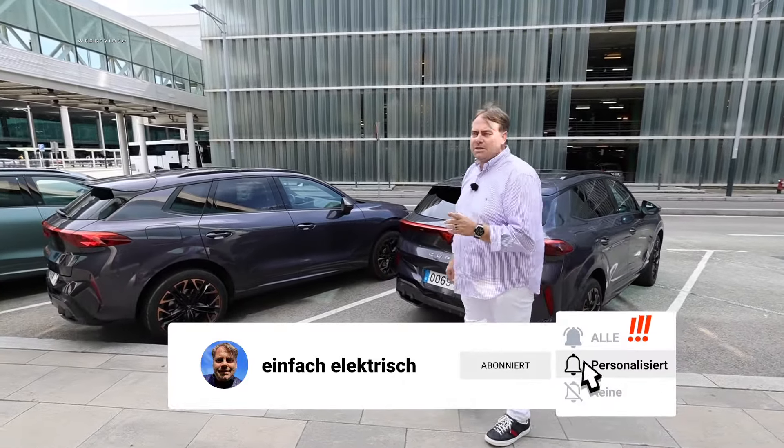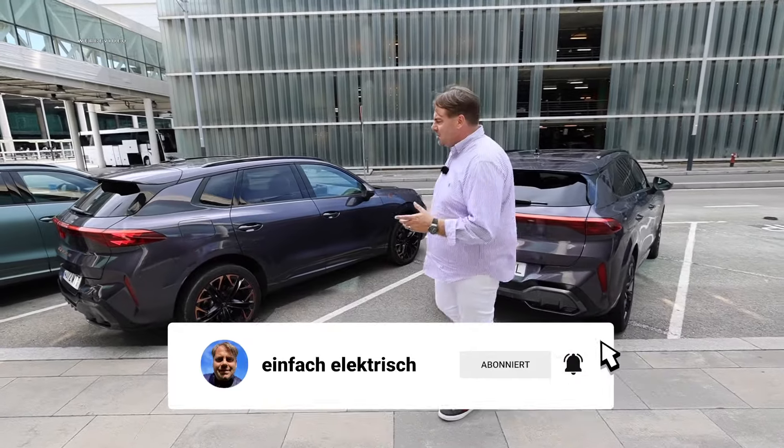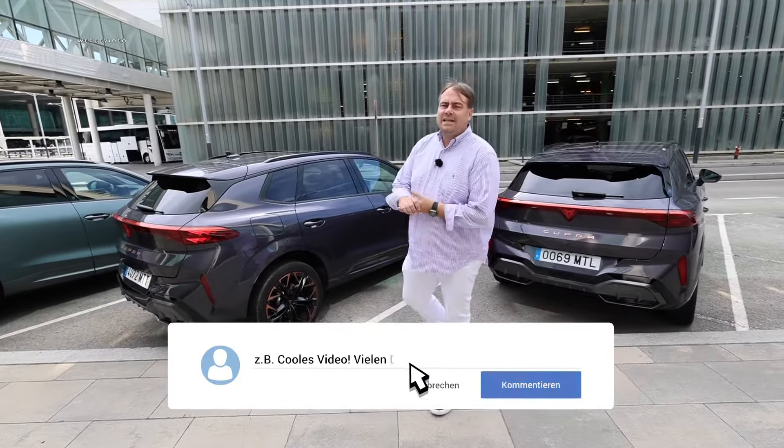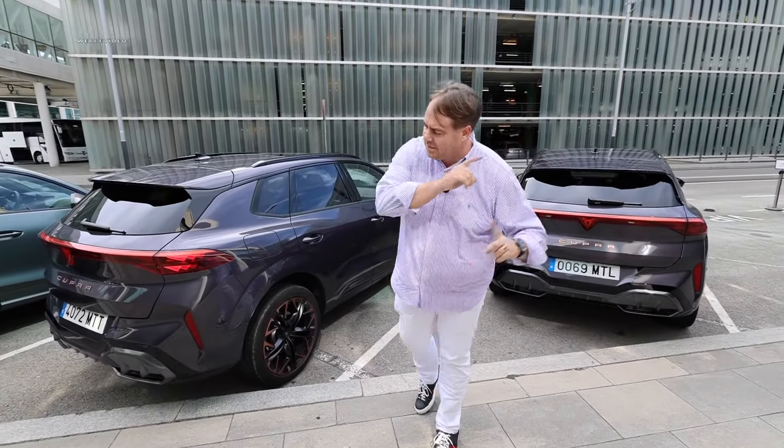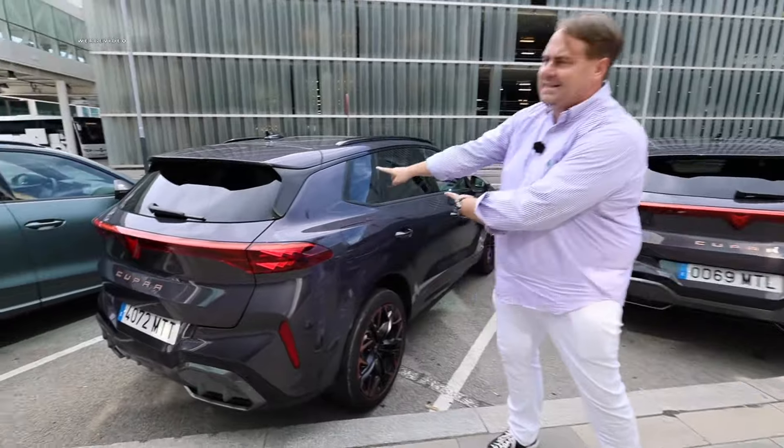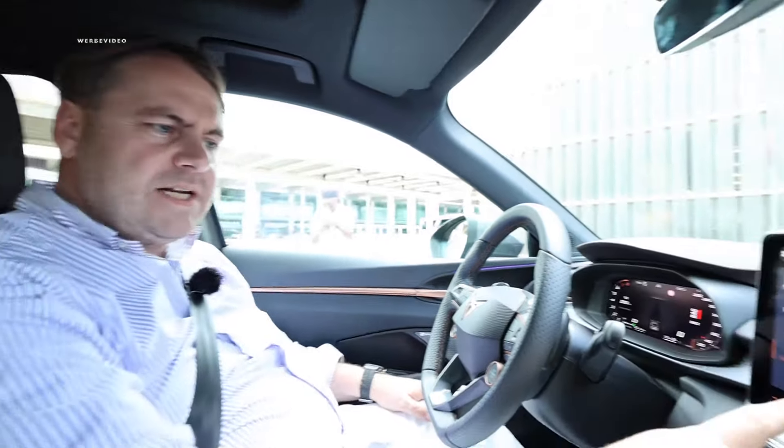It's something you definitely shouldn't miss. Please take a moment to check if you're part of the Simply Electric community — if not, we'd be thrilled if you'd support us with a subscription. You'll find the latest videos on electromobility and plug-in hybrids. Now let's get started with the brand new Cupra Terramar.